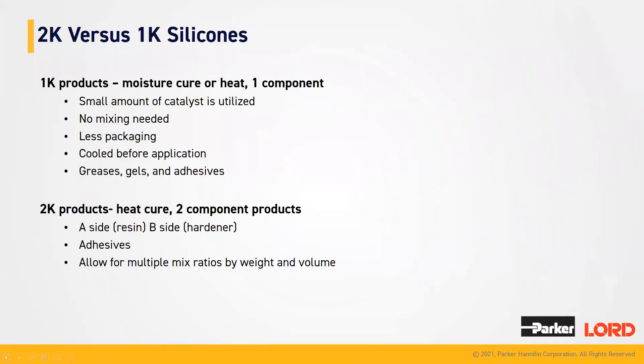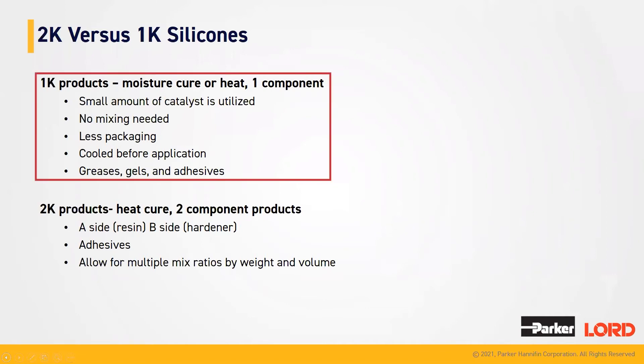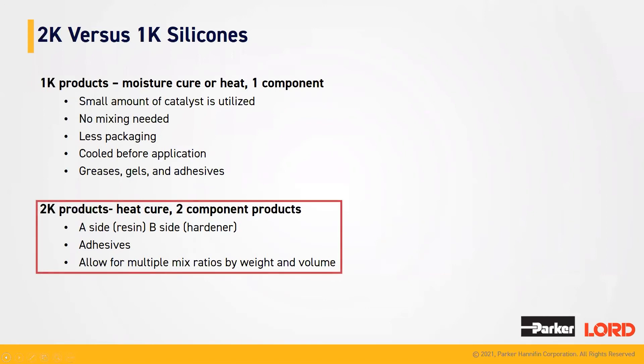Here at Parker Lord, we do offer 1K and 2K silicones. The K stands for component. Our 1K products, or one-component products, tend to be moisture and heat cured. Some of the advantages with our 1K products are that you have less packaging and no mixing needed because you are only dealing with one product. They tend to be cooled before application, and some of these include our greases, gels, and other adhesives. Our 2K products, our two-component products, tend to be heat cured — we have a resin and a hardener side, or A and B side. These are seen in our adhesives and they allow for multiple mix ratios by weight and volume.